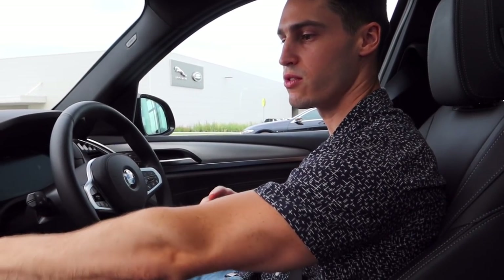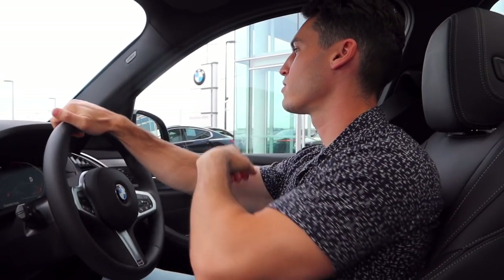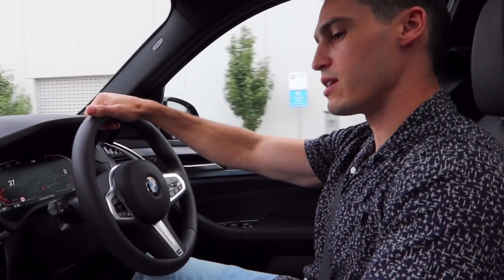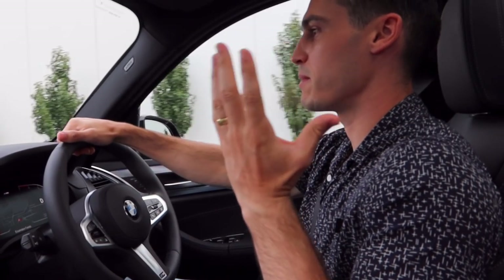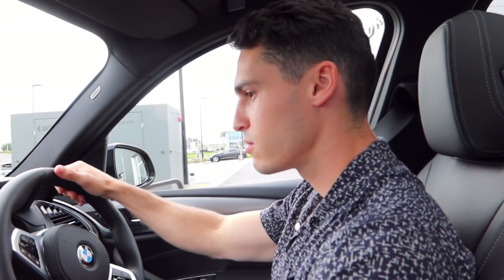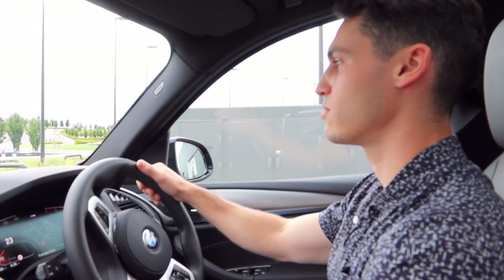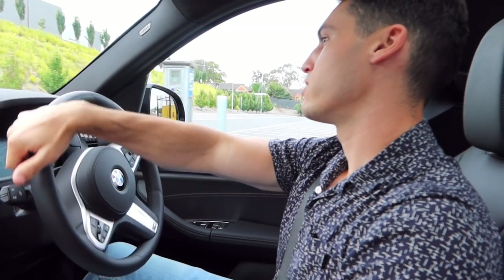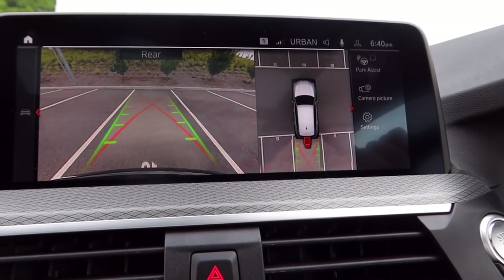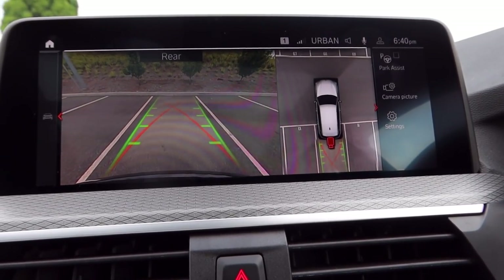It's the first drive out of the dealer! I wish you guys had like smell-vision through the camera — maybe one day that'll come. We got the M Sports package, so it has some upgraded things like the panoramic sunroof, which is sick. We haven't tuned the radio yet so we'll probably get copyrighted for that on YouTube.